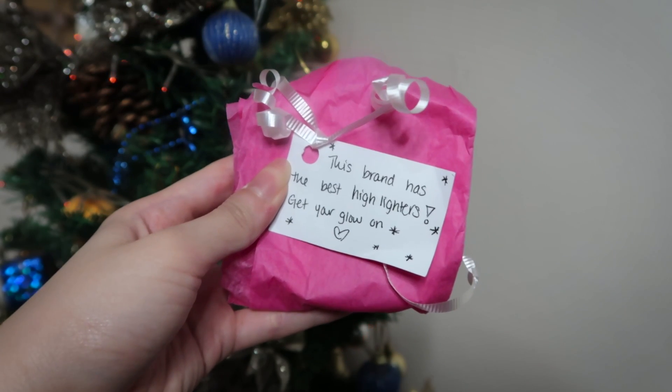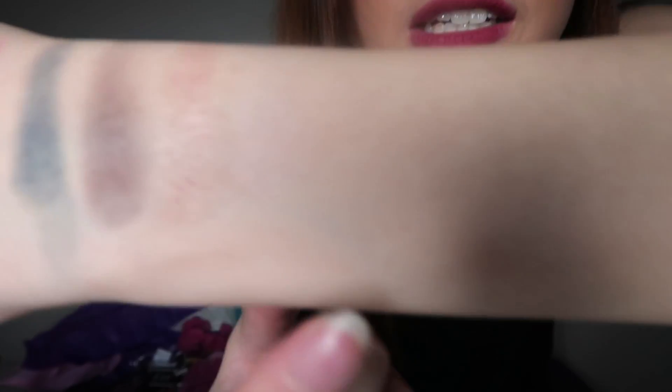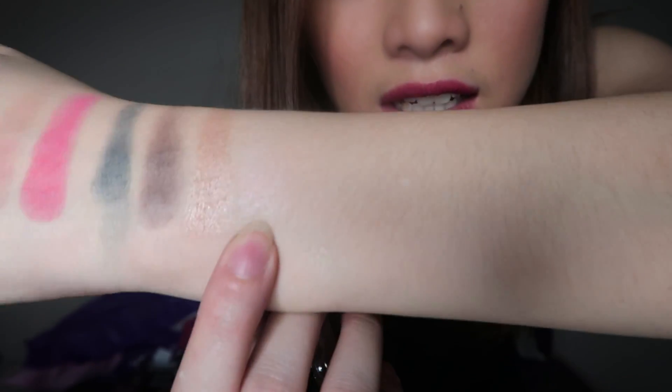Next note says 'this brand has the best highlighters — get your glow on!' This is the Makeup Revolution Vivid Baked Highlighter. It's in peach light. There's tape — that's cool. It's this shade — it almost looks like an eyeshadow — but it's a baked highlighter.